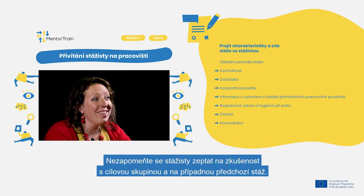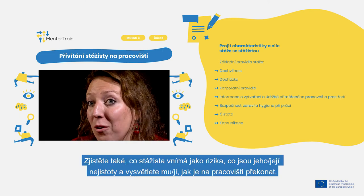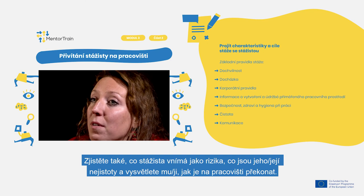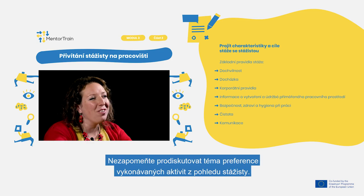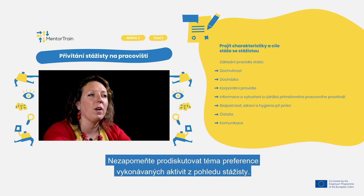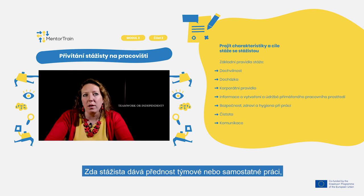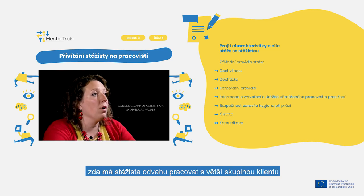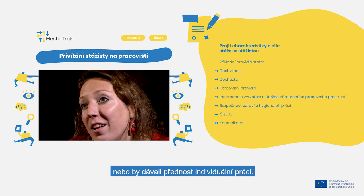Especially if the apprentice is expected to be independent and responsible in fulfilling assigned tasks, don't forget to ask the apprentice about their experience with the target group and previous apprenticeships, if relevant. Also find out what the apprentice perceives as risks and uncertainties, and explain how to overcome them in the workplace. Make sure to discuss the apprentice's preferences in terms of activities performed — whether they prefer teamwork or independent work, and whether they have the courage to work with a large group of clients or would prefer individual work.